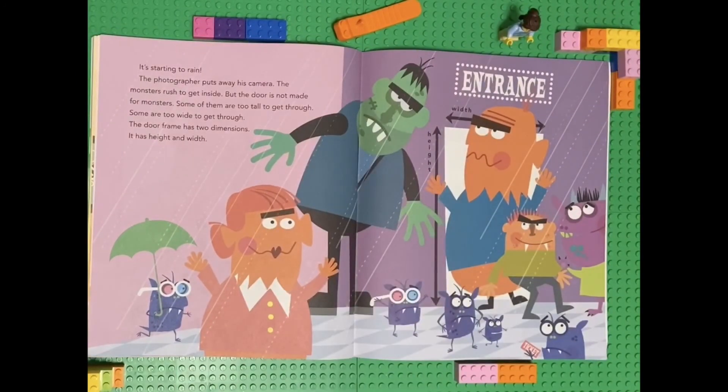It's starting to rain. The photographer puts away his camera. The monsters rush to get inside, but the door is not made for monsters. Some of them are too tall to get through. Some of them are too wide to get through. The doorframe has two dimensions — its height and width.